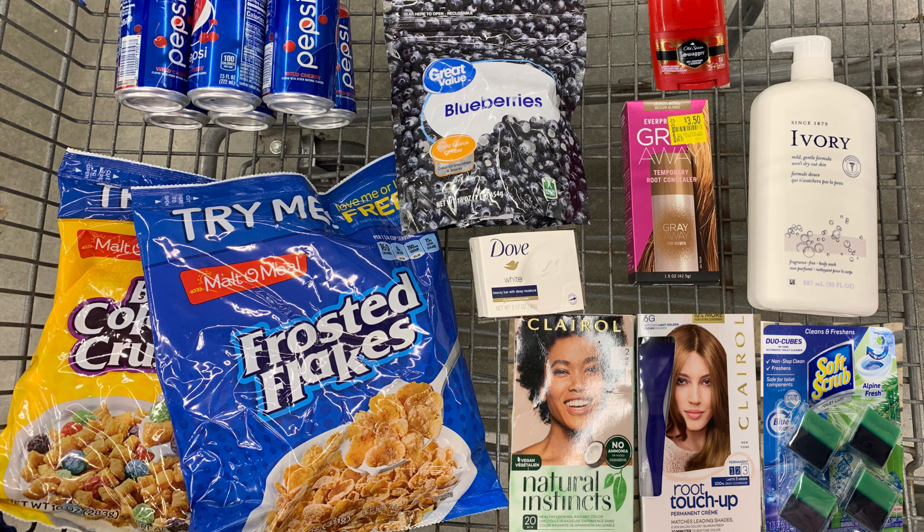I wanted to pick up a couple of other rebates like the Annie's graham crackers and the Dr. Pepper veggie burgers, but my store was out of them. This is everything I picked up in my haul today at Walmart. If you're new to ibotta and thinking about signing up, you can use my referral code in the description box below. I also did a step-by-step video on how to use ibotta — the link will be in the description box below.